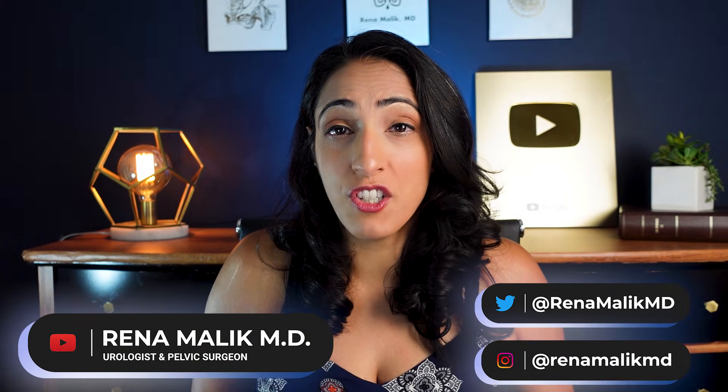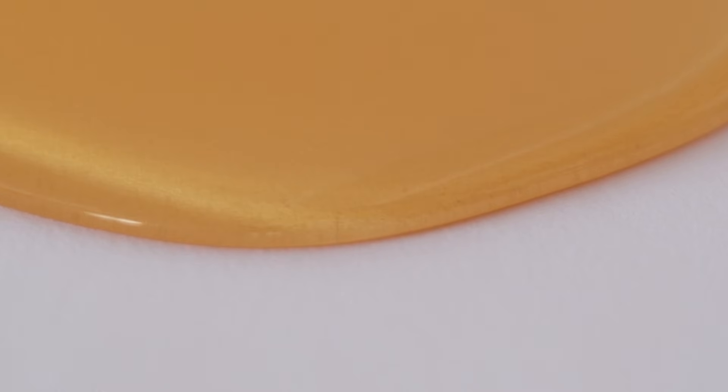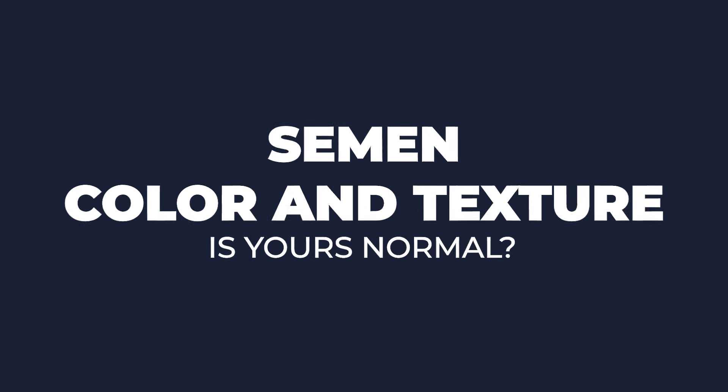I'm Dr. Reena Malek, urologist and pelvic surgeon, and let's get right to it. What should normal semen look like? Is it too thick? Is it too thin? Is it the right color? I get questions about this all the time, and today I'm going to answer all of them.